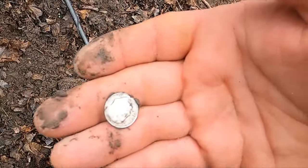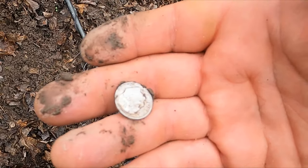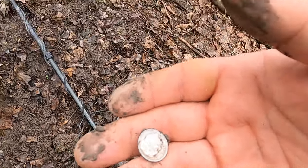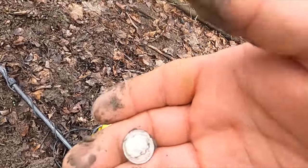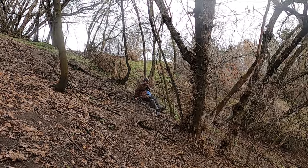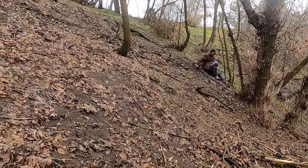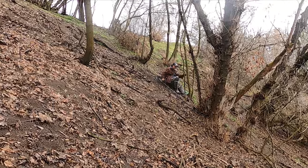We've only been here just a few minutes and I've already dug a few pull tabs and silver. It's so steep and wet - he's detecting on his butt over there. But sometimes these dumb ideas work out.